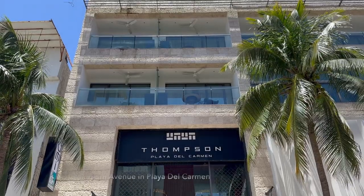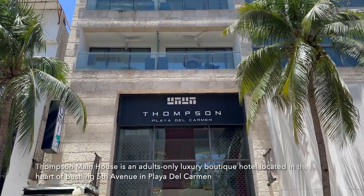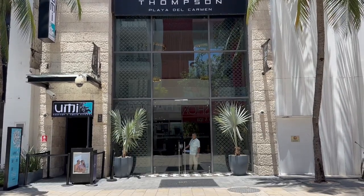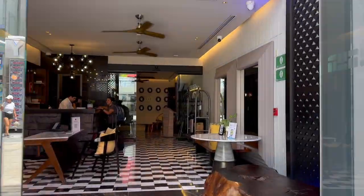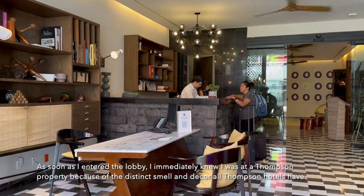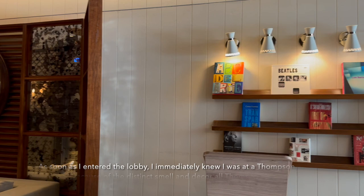Thompson Main House is an adults-only luxury boutique hotel located in the heart of bustling 5th Avenue in Playa del Carmen. As soon as I entered the lobby, I immediately knew I was at a Thompson property because of the distinct smell and decor all Thompson hotels have.